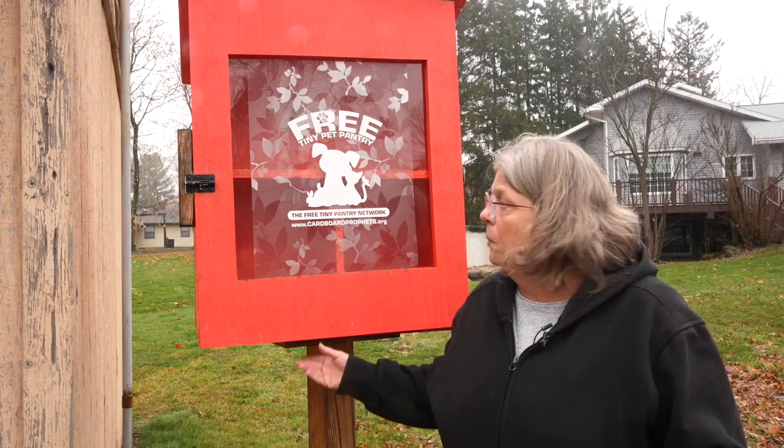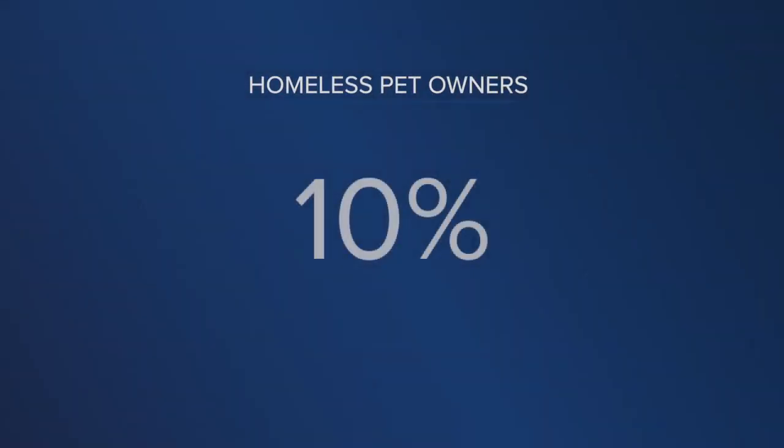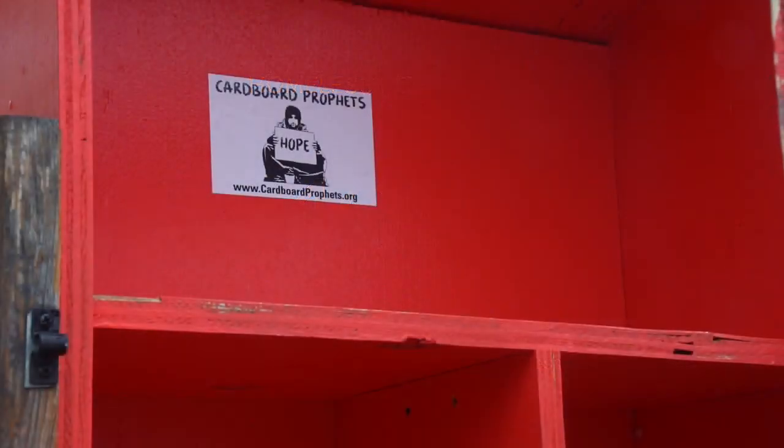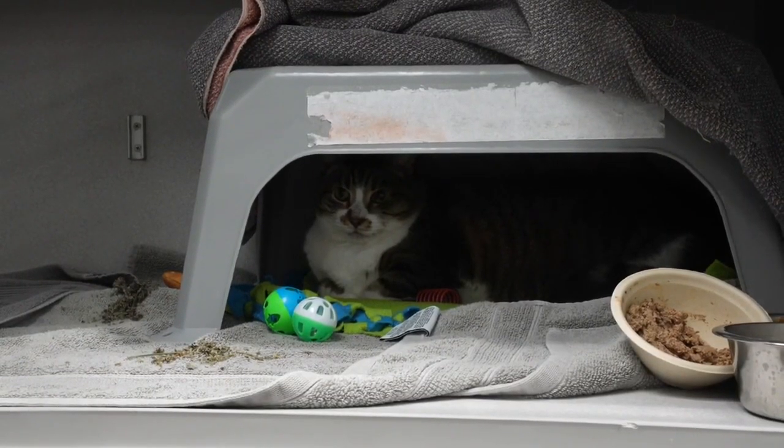It's even the homeless who have pets. They can't always take care of them. One of the ways we help them is by supplying them through the Coalition for the Homeless, so they can keep their pets. A large portion of homeless people have pets, offering them a true sense of companionship that may be hard to give up.